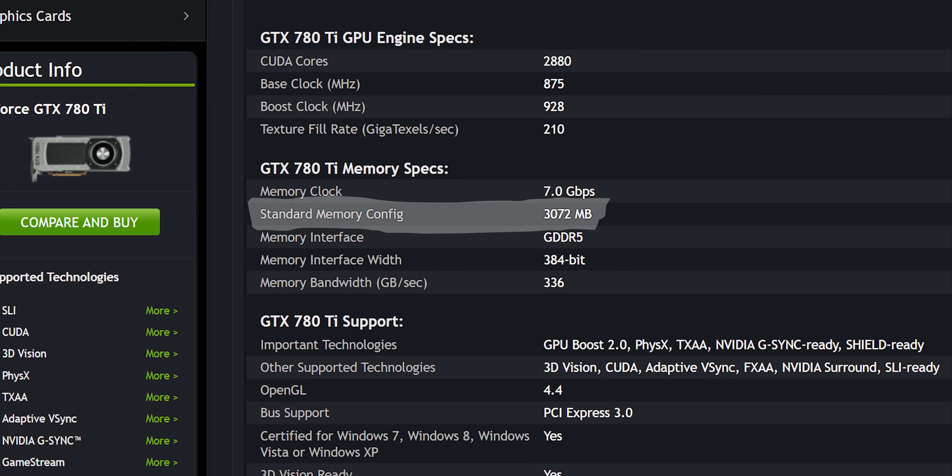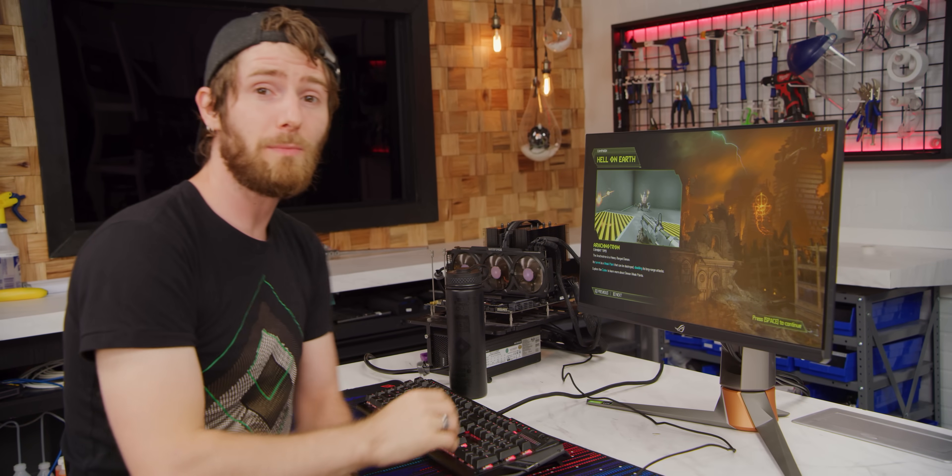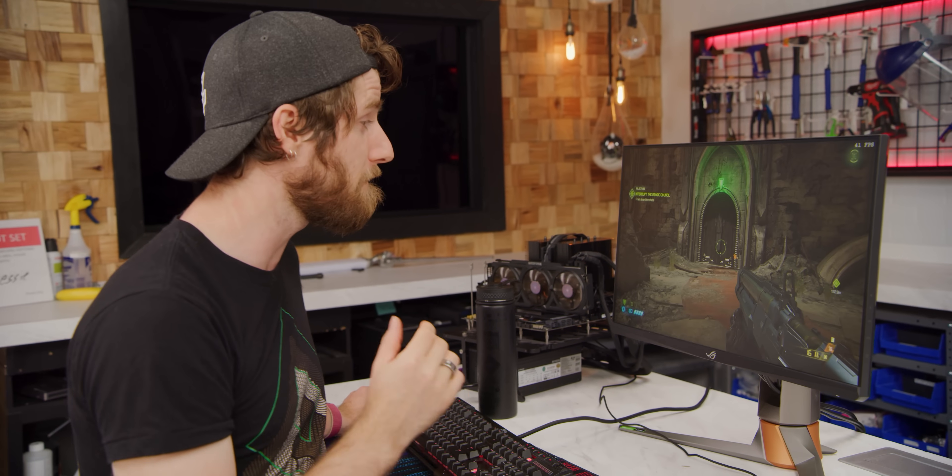These cards started coming out around 2013, and that was long before 4K gaming was a real consideration and long before games needed more than two or three gigs of VRAM. Even the top-end consumer card, the 780 Ti, only ever shipped with three gigs of video memory — you had to step up to a Titan to get six. So it's probably enough for the kinds of titles you'd play on these cards, but it's clearly going to become more and more of an issue in modern games with far more aggressive VRAM requirements.